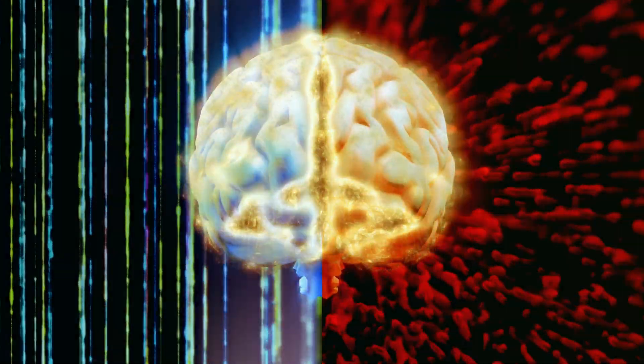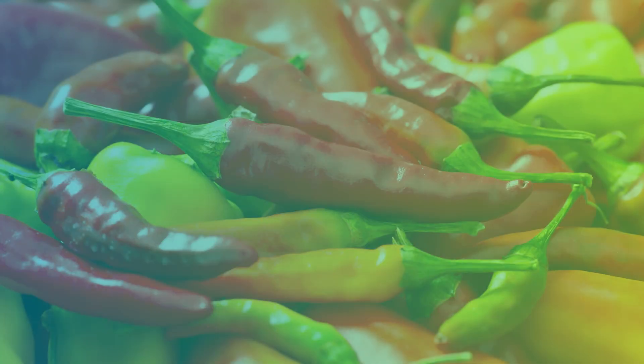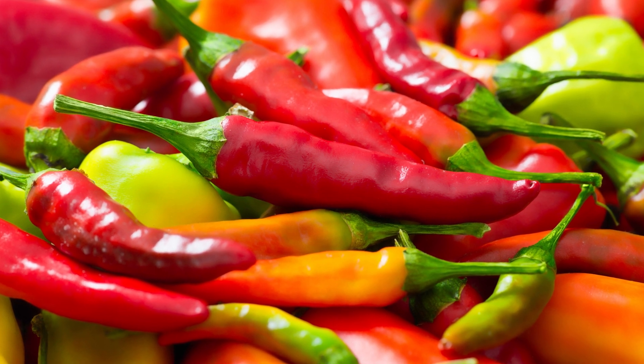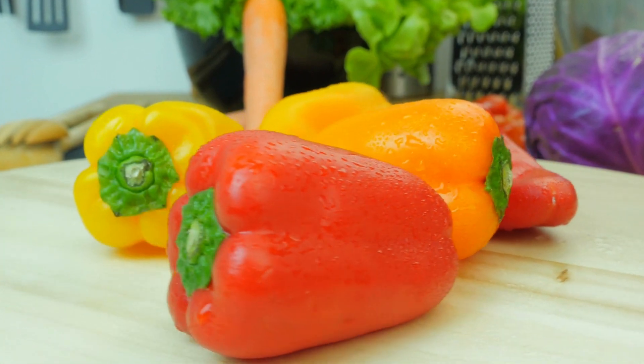In nature, chili peppers contain compounds that can kill biofilms, and they are also rich in vitamin C. Vitamin C converts into hydrogen peroxide, which is known for its antibiofilm properties.